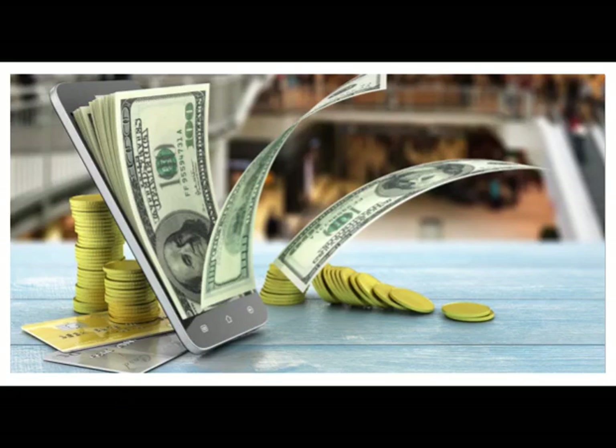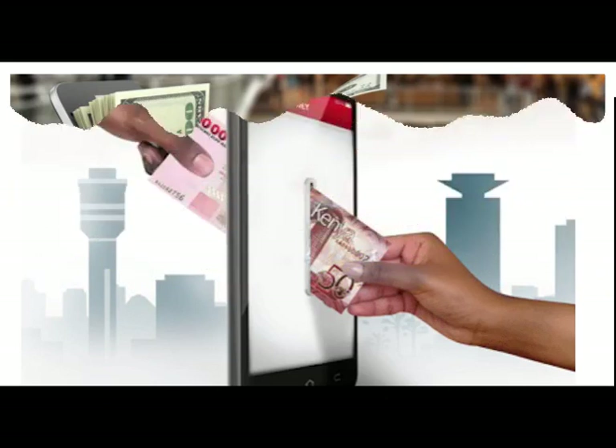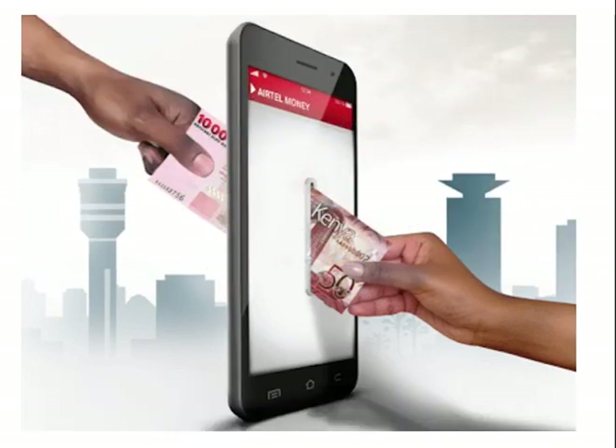These payment networks are often used for micropayments. The use of mobile payments in developing countries has attracted public and private funding by organizations such as the Bill and Melinda Gates Foundation, United States Agency for International Development, and Mercy Corps. Mobile payments are becoming a key instrument for payment service providers (PSPs) and other market participants in order to achieve new growth opportunities, according to the European Payments Council (EPC).